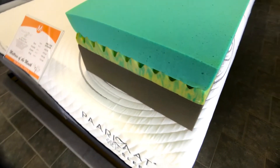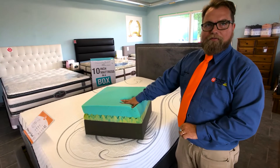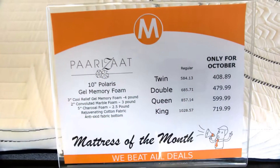It features a charcoal base layer, a convolute marbleized memory foam center layer, and a cool gel memory foam layer on the top for superior heat dissipation. The mattresses are available right now at 30% off.